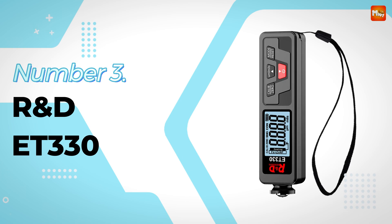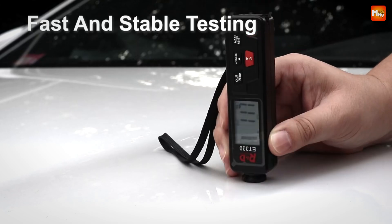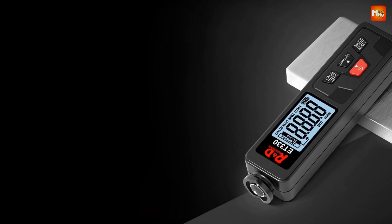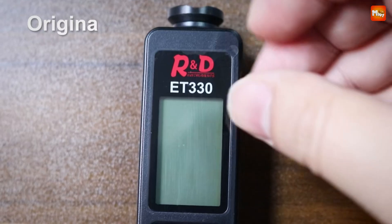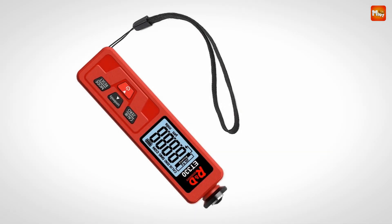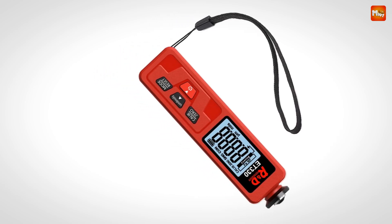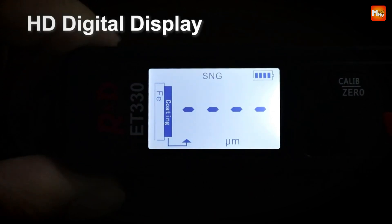Number 3: the RNDET ET330 Coating Thickness Gauge. First off, portability. The ET330 is designed for on-the-go use — it's compact and lightweight, making it easy to carry in your toolbox or even your pocket. Whether you're on a job site or in a workshop, you can take it with you wherever you go. The digital backlight LCD display allows for easy reading even in low-light conditions — no more squinting or guessing the readings, just straightforward data right at your fingertips.